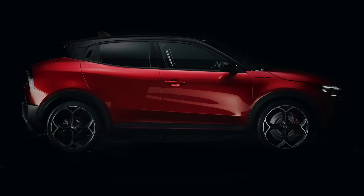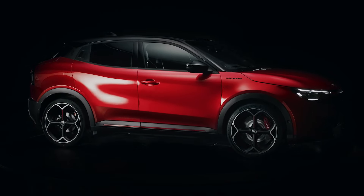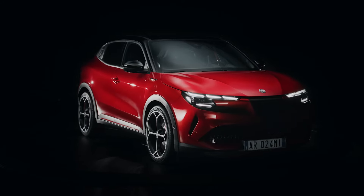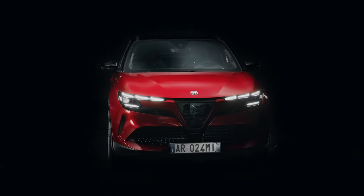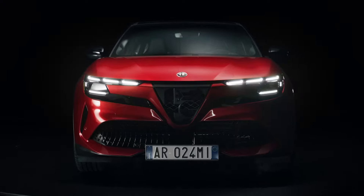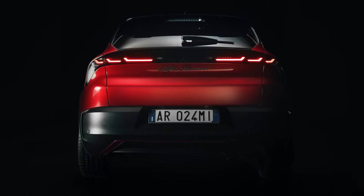Measuring 164.2 inches in length and 70.1 inches in width, with a height of 59.1 inches, the Milano fits neatly within the European BSUV segment. Its compact dimensions contribute to a nimble driving experience, ideal for urban environments.